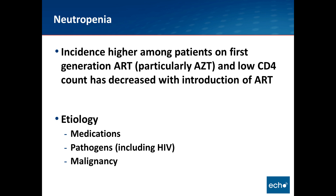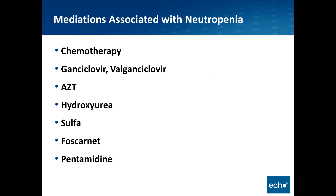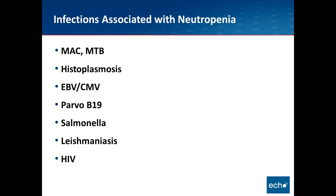Medications associated with neutropenia include chemotherapy, antivirals such as ganciclovir and valganciclovir, AZT, hydroxyurea, sulfa drugs, foscarnet, and pentamidine, among others. Infections associated with neutropenia include Mycobacterium avium, MTB, histoplasmosis, any disseminated fungal infection that can infect the bone marrow, EBV, CMV, parvovirus B19 — which typically causes pure red cell aplasia but can cause pancytopenia, more likely in patients with an underlying hematologic malignancy or HIV — Salmonella, Leishmaniasis, and HIV itself.